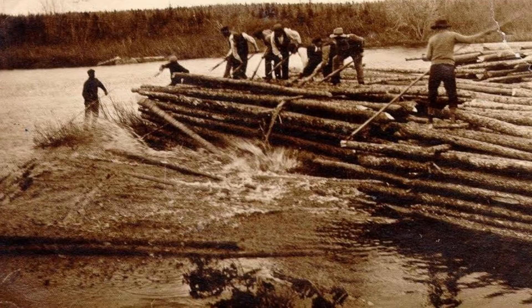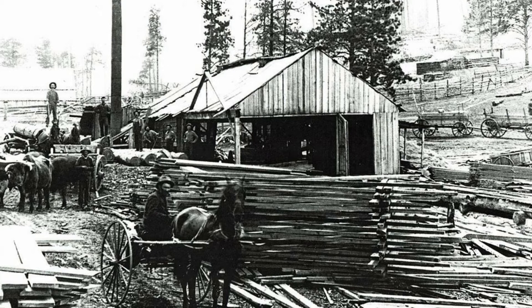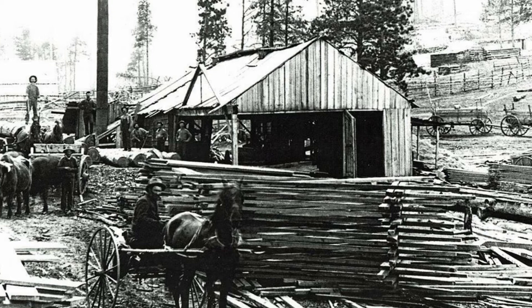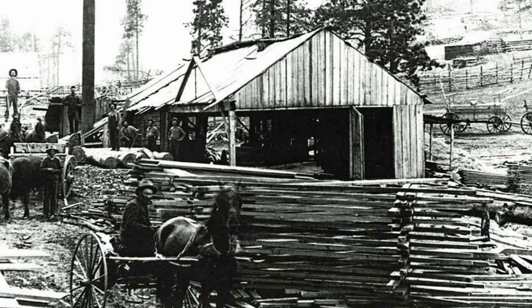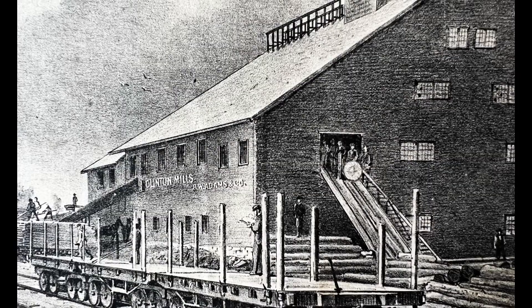The R.W. Adams and Company sawmills began work in 1865. They owned six square miles of land from which they harvested their timber. Operations at the mill lasted until a fire swept through the mill in May of 1877. The entire production was destroyed. The mill was rebuilt, but never operated under the same name. The peak of the logging and timber industry in the Adirondacks was during the 1860s and 1870s, the same time the Adams mill was in operation.